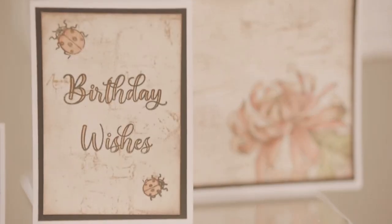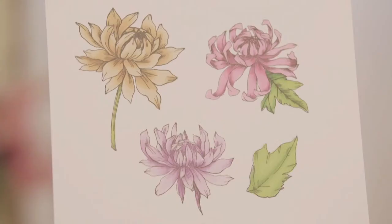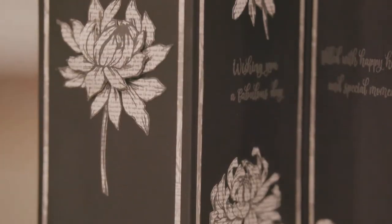On our shows, I hope to bring you many hints and tips and techniques to inspire you, the crafter, at home.